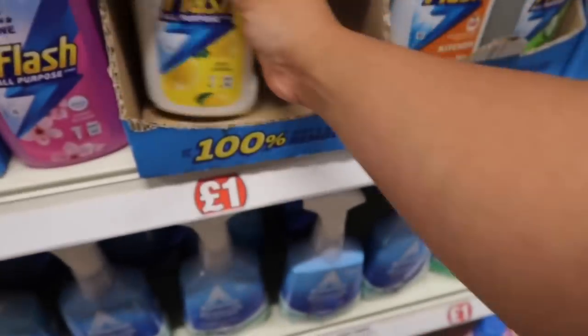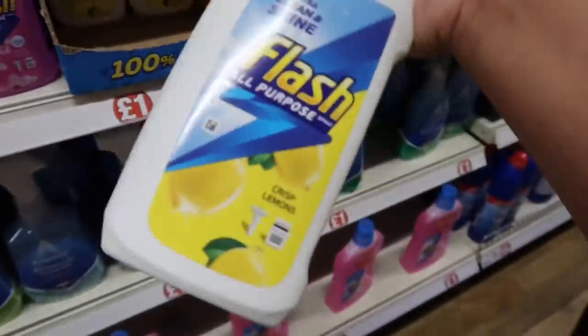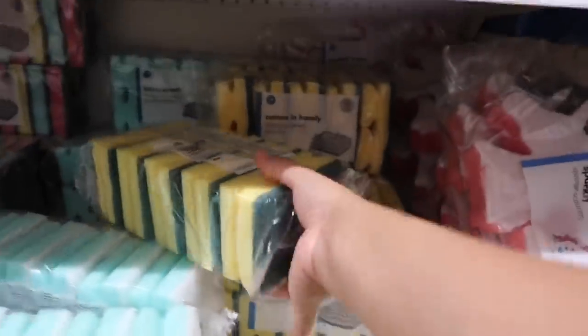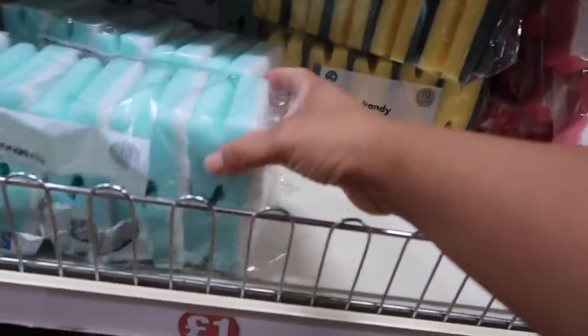What do you think guys? It's an all-purpose spray. I will get the lemon — I've been loving the lemon! I'm going to get one of these, I'm running out. I bought one in Lidl during lockdown but it wasn't very good.